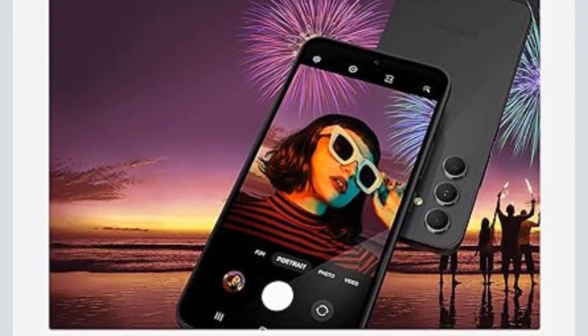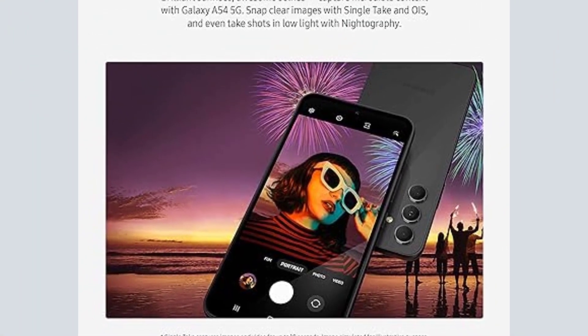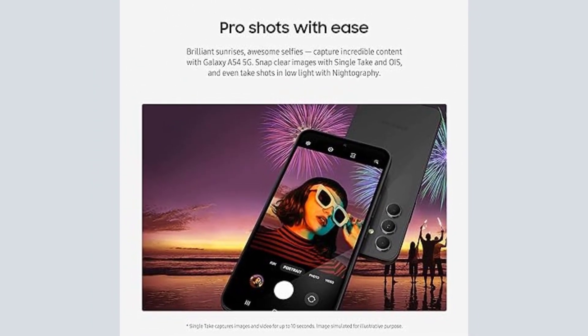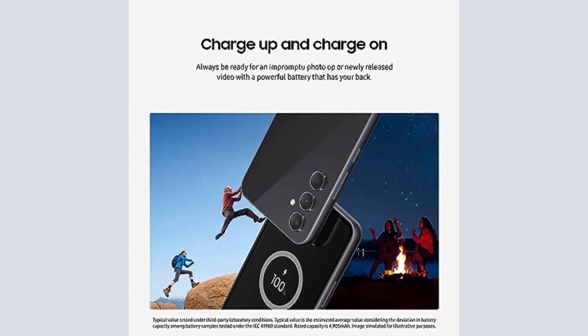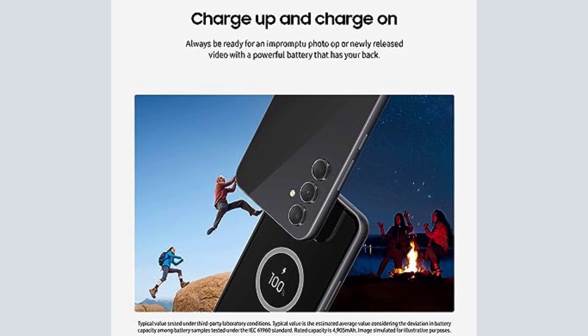Carry payment cards, digital keys, crypto, and more in your phone's Samsung Wallet. Plus, find savings at top merchants in the Perks tab, and earn interest on your bank balances with a Samsung Money account.